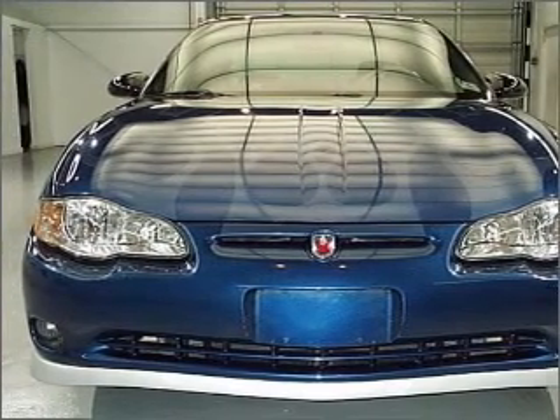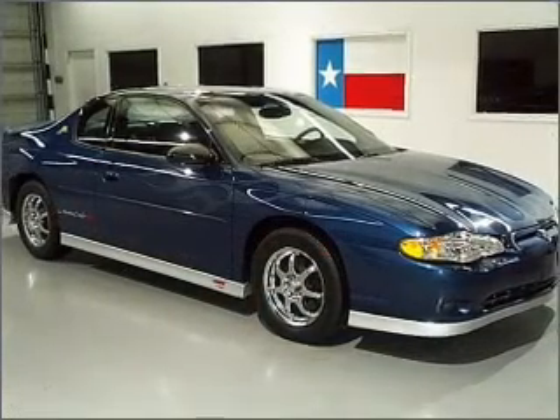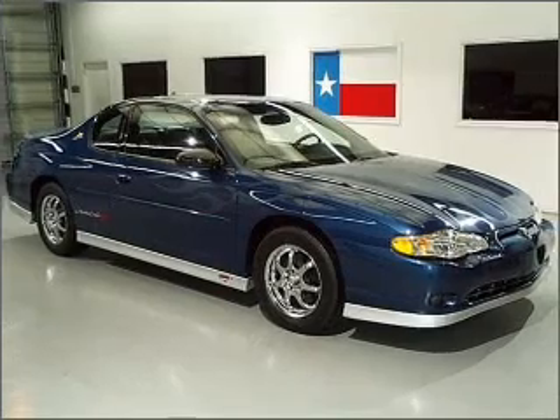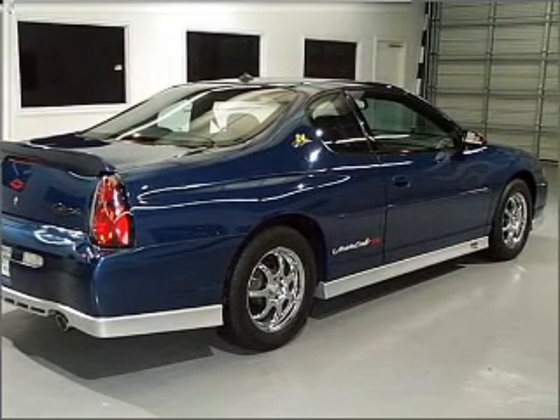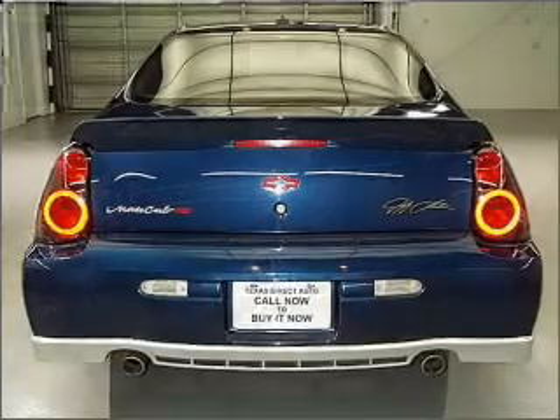With a reliable six-cylinder engine connected to a smooth shifting automatic transmission. Premium wheels lend a distinctive appearance. You will appreciate the safety feature of anti-lock brakes. Heated seats are a desirable comfort feature.